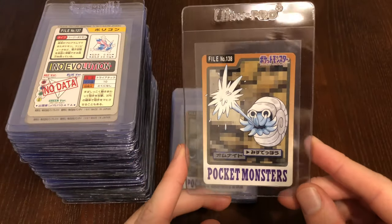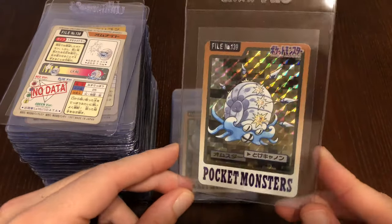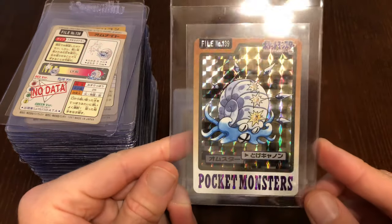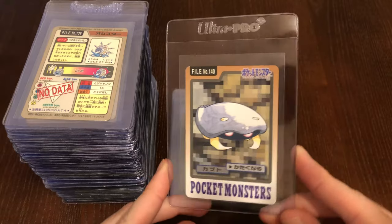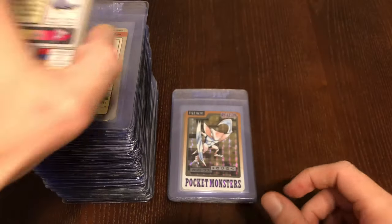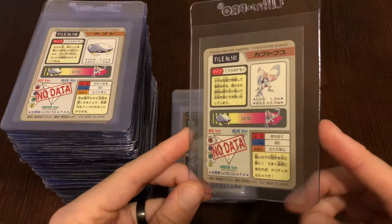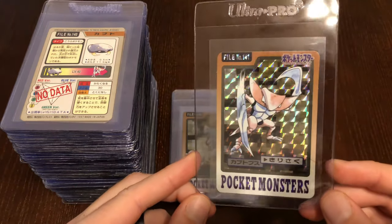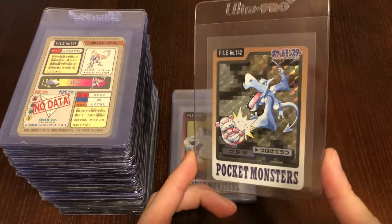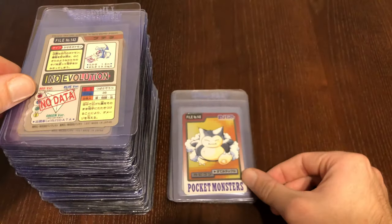The homestretch guys — we have all the fossil Pokémon coming up. Omanyte was a holo, in fact — a nice looking holo. Got Kabuto — kind of hard to make Kabuto look cool. Maybe he's using Harden there. Kabutops — another holo. I don't know if they made these holo because you can get them in the games with the fossils, and they're meant to be prehistoric and rare Pokémon really based around the game. Because we do have Aerodactyl, who is also a holo — no evolution, no data. We have Snorlax.